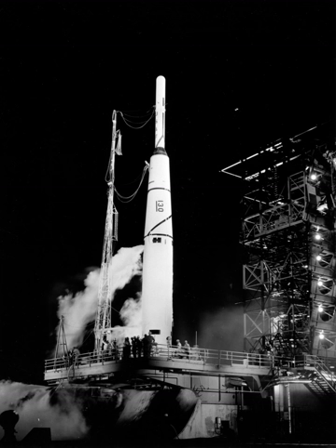The Thorad-Agena was developed from Thor. It used a Thor, modified for use as a Delta rocket, to launch an Agena upper stage.